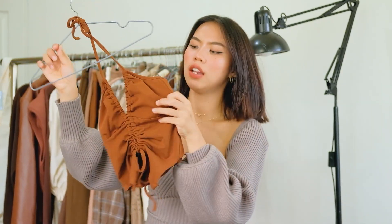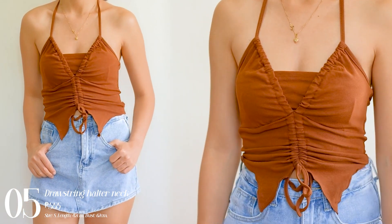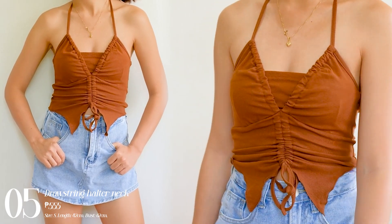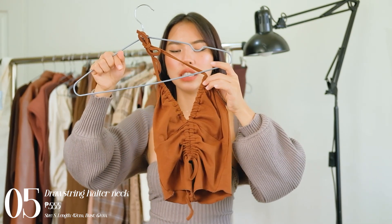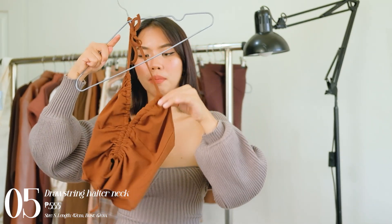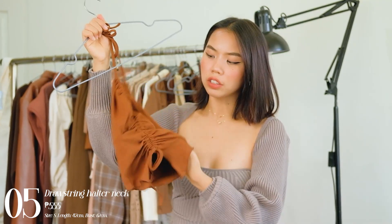Next one I have is another halter top, but this one has more of a fairy feel to it. It has a triangle cut at the bottom, and it has a cover-up at the breast area which you can adjust — you can lower it if you prefer, or keep it covered if you're more conservative. You can also adjust the drawstrings for a ruched effect, making it longer or shorter. The quality is so good — thick cotton material.